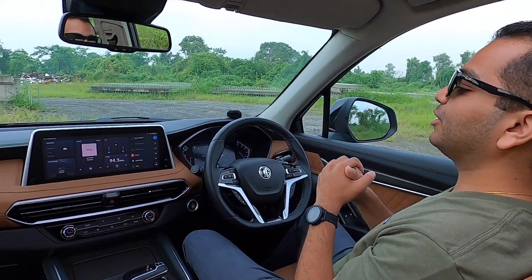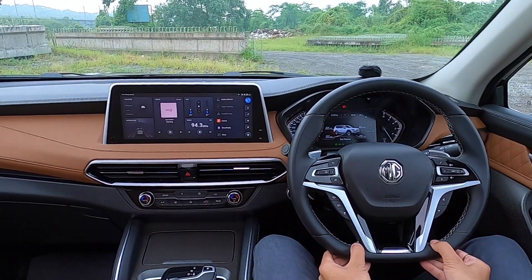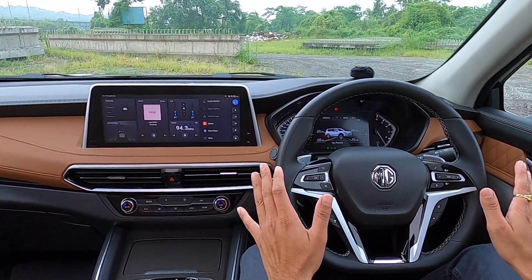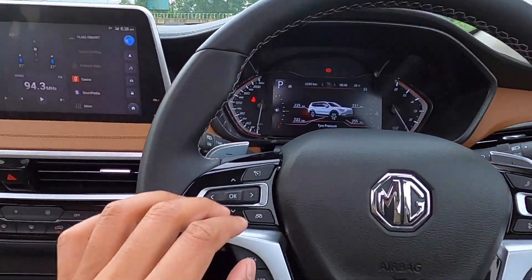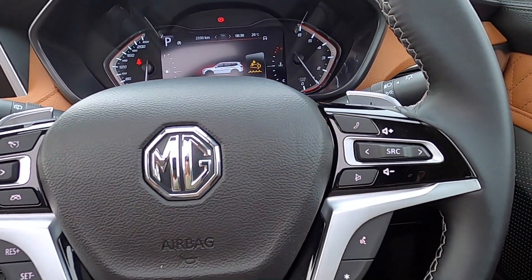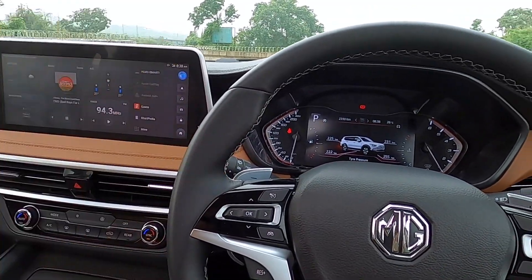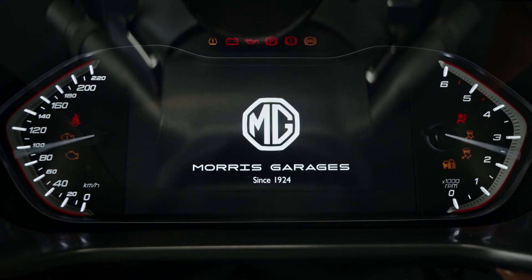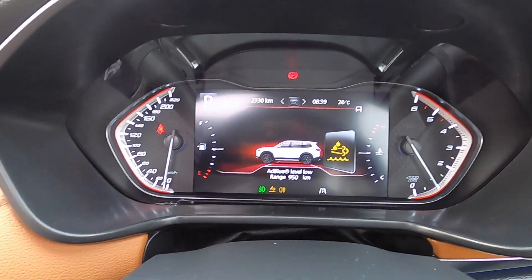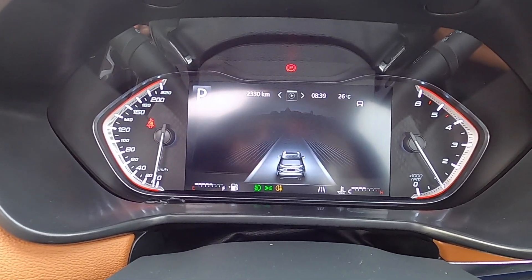Inside the cabin of this MG Gloster, you have a leather-wrapped steering wheel with contrast stitching, gloss black treatment, and satin chrome finish. There are plenty of buttons on the steering console — the left-hand side buttons are for your MID and cruise control, and the right-hand side buttons are for your infotainment. The steering wheel feels nice and you get thumb contours too. You have a big digital display area in the speedometer cluster, but with analog clocks for your speedometer and tachometer.